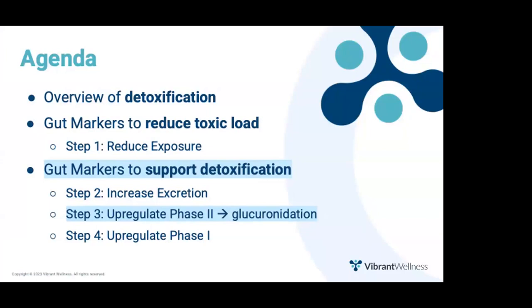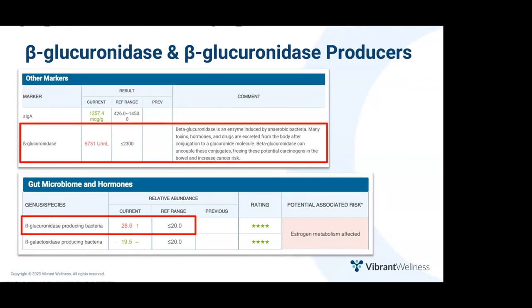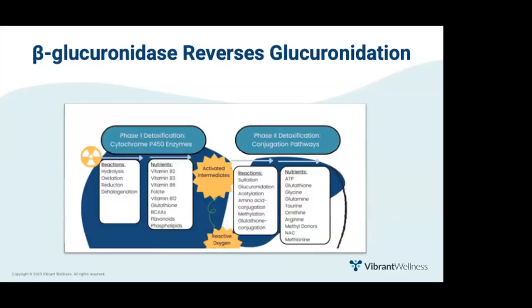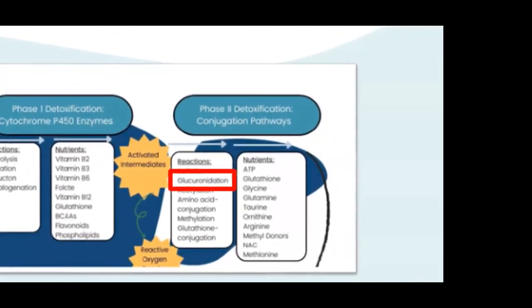Now let's move on to step three: increasing phase two detoxification, specifically focusing on glucuronidation. The GutZoomer markers with the biggest impact on phase two are beta-glucuronidase on the other markers panel and beta-glucuronidase-producing bacteria on the hormones commensal panel. Anytime either is elevated, suspect increased toxic burden and problems with liver detoxification. Beta-glucuronidase is an enzyme that reverses glucuronidation — glucuronic acid is one of the boxes used to get toxins out of the body, and beta-glucuronidase reverses that process.